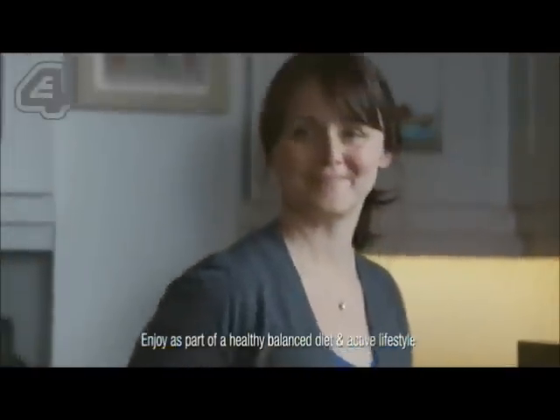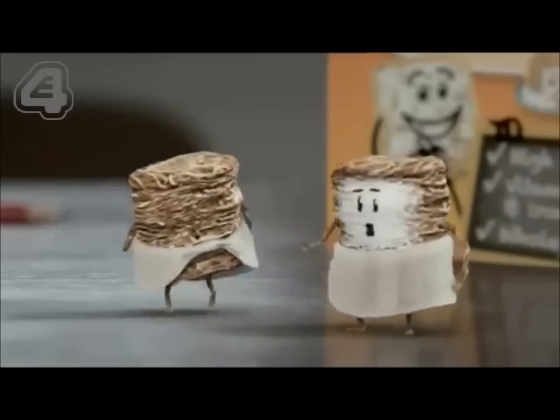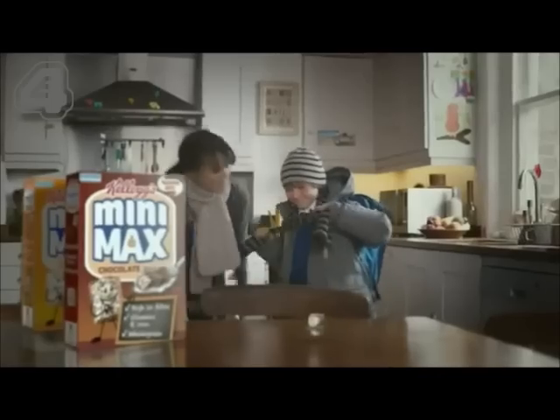Kellogg's Minimax is delicious with hot milk, and the whole grain wheat will help them make the most of their morning. Oi, sunshine, your whole grain's showing. Whoops. Kellogg's Mini Max. Bring on school.